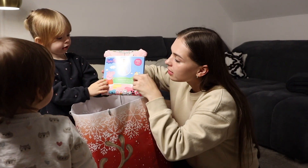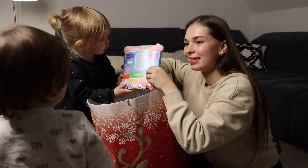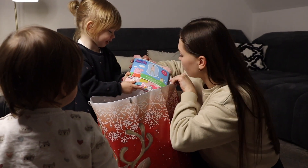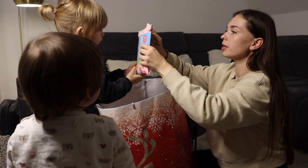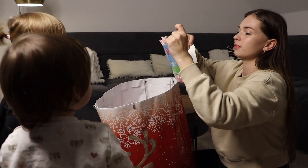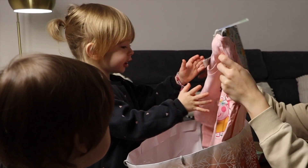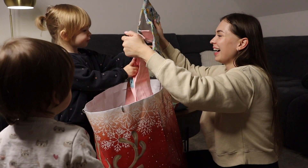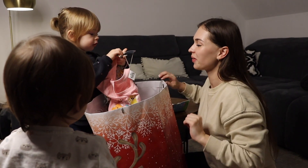Julie, da — wer ist das? Nana! Nein, das ist Peppa! Und Schorsch. Peppa und Schorsch. Wo ist Schorsch? Ich sehe den gar nicht. Sollen wir das mal aufmachen? Ja. Und ich will das anziehen. Willst du das gleich anziehen zum Schlafen? Nein! Ich will das nicht anziehen!